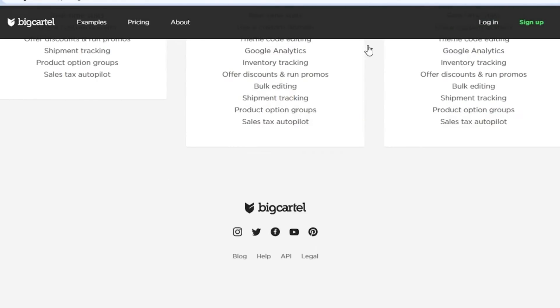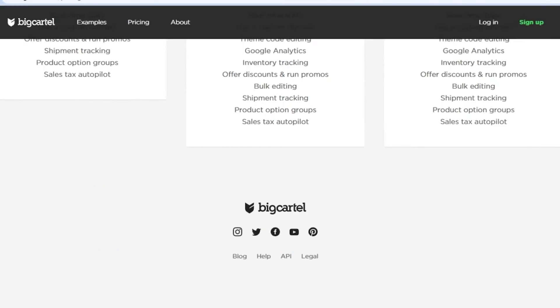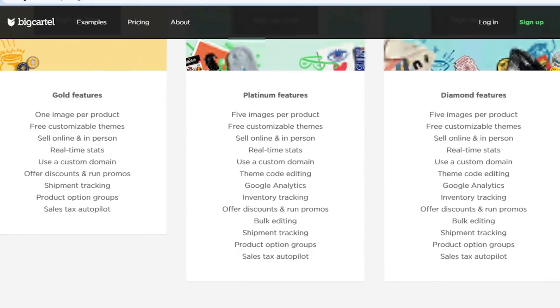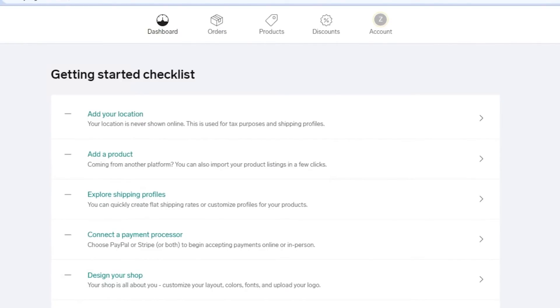Big Cartel is actually cheaper than Shopify — Shopify's first plan starts at $29, but Big Cartel's highest plan is $19.99. That is a big difference. The sign-up process is completely easy; all you have to do is sign up with your email address, give your shop a name, and you will be at your dashboard. There is even a free plan, so go ahead and create your Big Cartel shop right now.